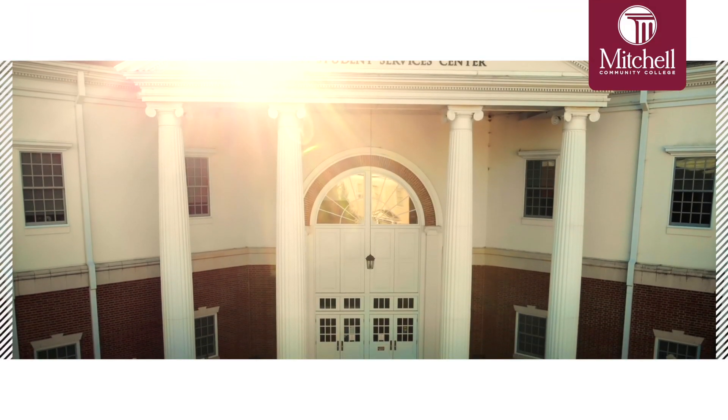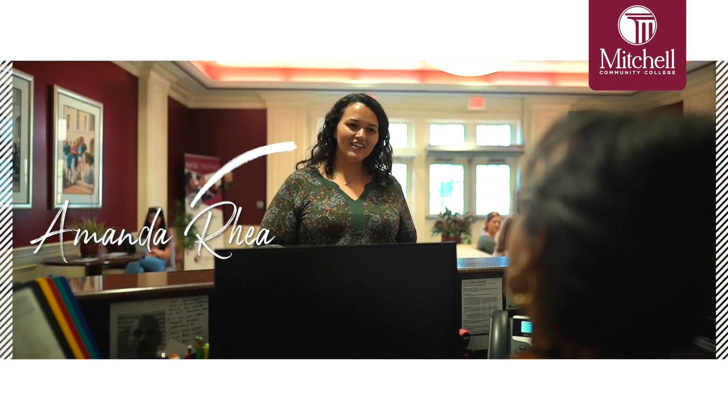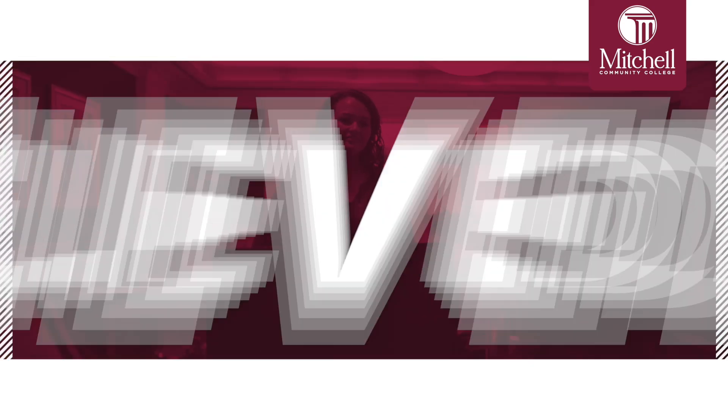When I came back to Mitchell I was pretty nervous at first because my first semester there I had a very rough start. A lot of personal stuff was going on, and I was nervous — I wanted to do so well when I came back. I met Amanda Ray over at Mitchell and she believed in me. I let her know that I wanted to do my best this semester and for the upcoming semesters as well.